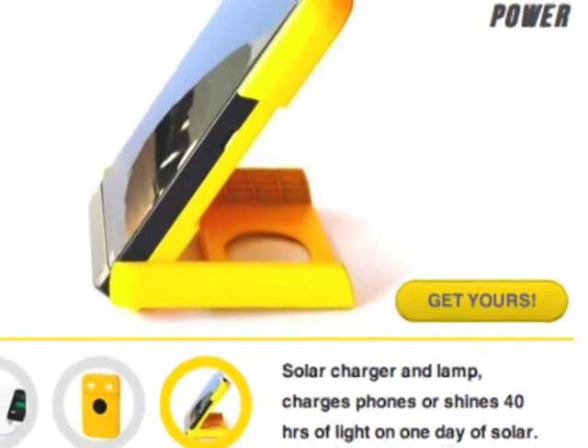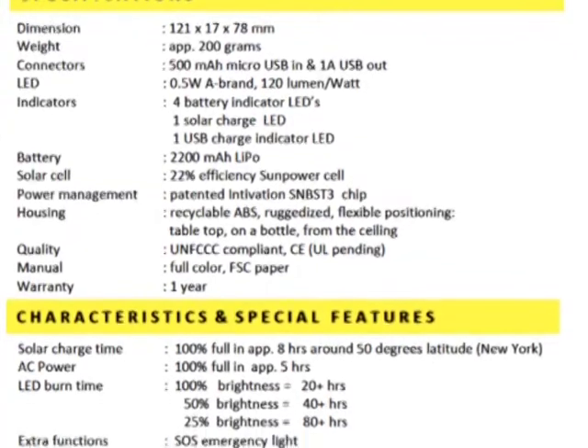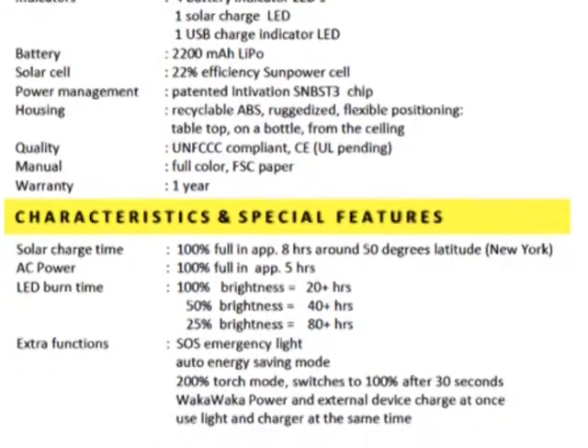How much does it cost? Well, it depends on who you are and where you are. In the United States it's sold for about twice the price that it's sold in Africa, which enables us to transfer that money to lower the price in Africa and Asia where people otherwise wouldn't be able to afford it. There are two parts to Waka Waka: there's the for-profit company, and then there's the foundation that supports the work for countries that aren't quite as wealthy.